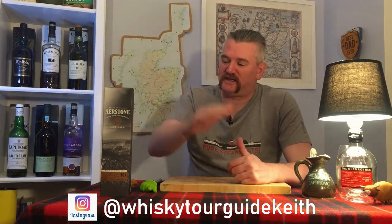Hello, welcome to Keith's Whiskey Vlog. My name is Keith, also known as Whiskey Tour Guide Keith. You can follow me here on YouTube or on Instagram — check my other videos, like and subscribe. We're doing a little whiskey review today. This one is a little bit different; it's not one I would normally be attracted to. It was purchased for me as a gift by the good lady wife.